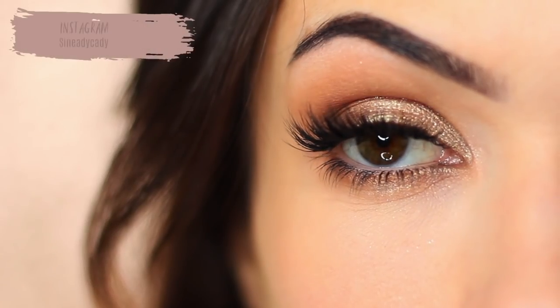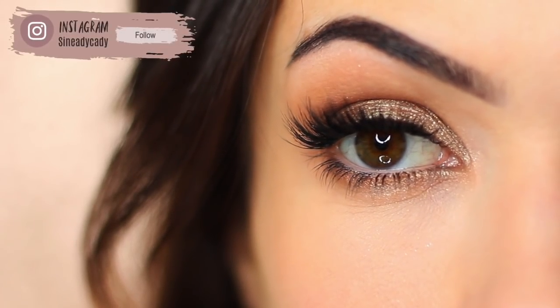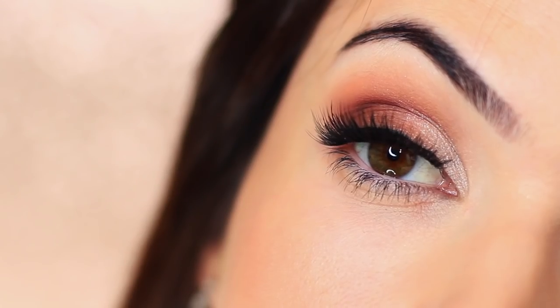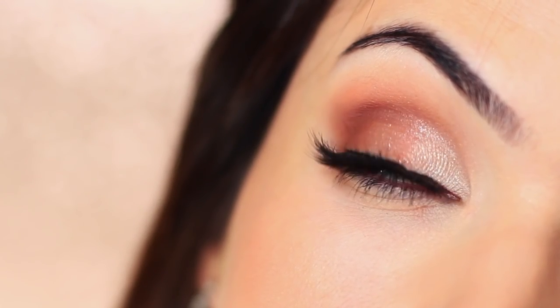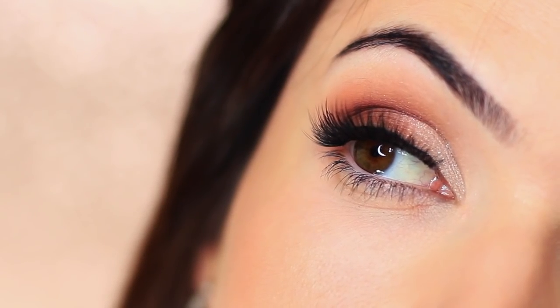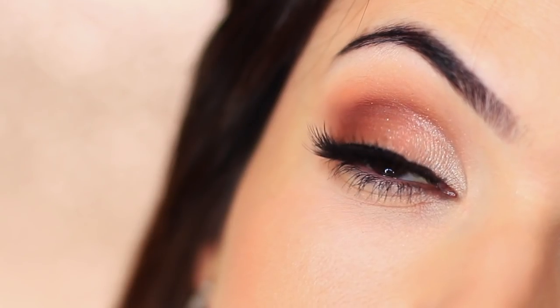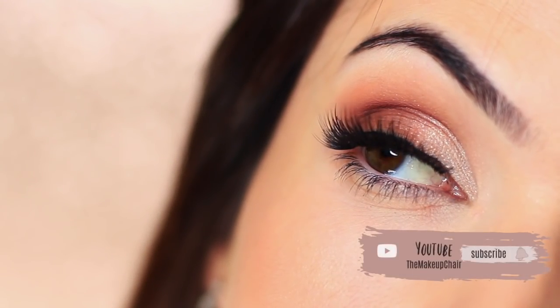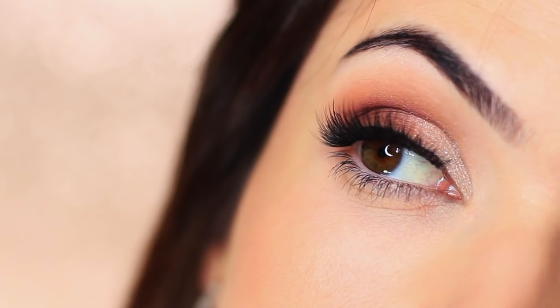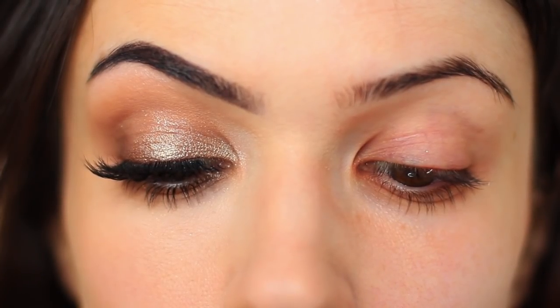For today's Monday makeup lesson, I want to talk you through my top five essential products to create any eye makeup look. I'm not talking about eyeshadows — I'm talking about the products I use to create any of the tutorials you see on my channel. If you're new and you like tutorials like this, click the subscribe button below, it's totally free. And if you're already subscribed, thank you and welcome back. Now let's get started with my essential products.